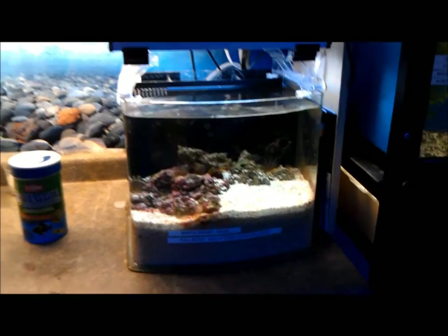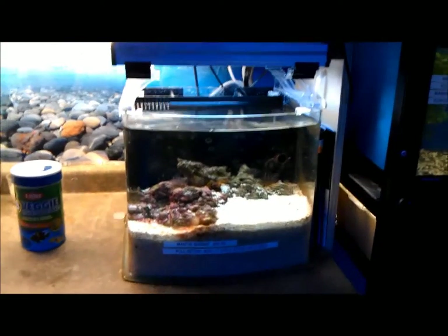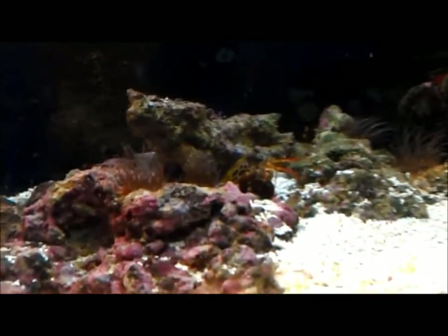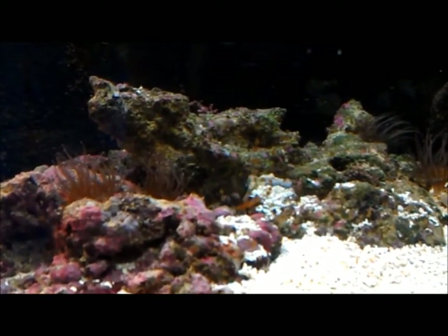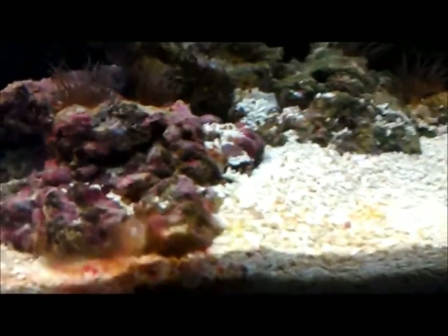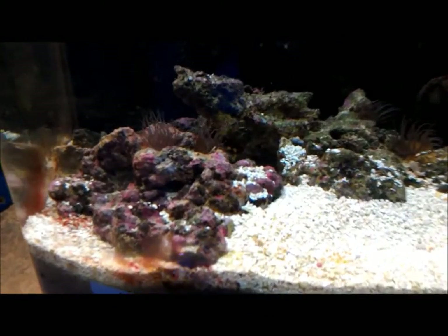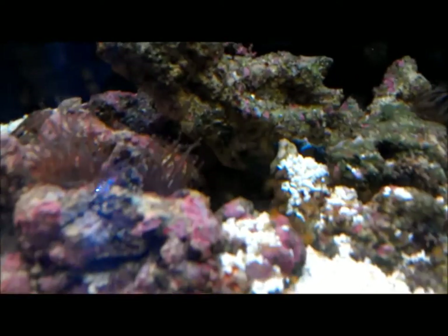Here's a mantis shrimp tank. This tank is pretty cool — it's actually got some filters in the back. Look at this guy. Look at how deep that substrate is. It's for that mantis shrimp; he's in the hole there.